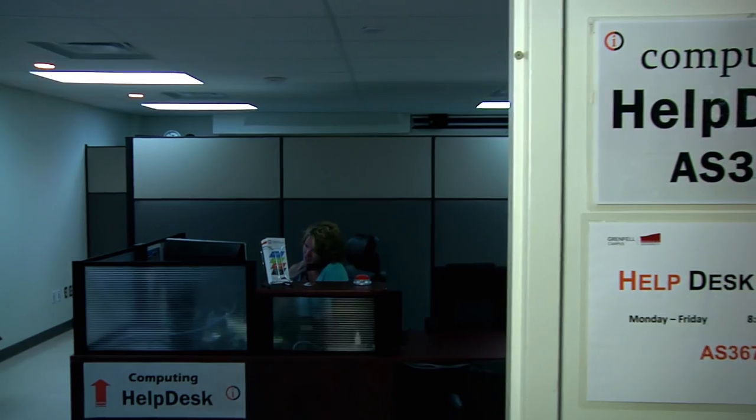The Helpdesk at Grenfell Campus is the place to go if you have any problems with your computer account, or if you have questions about anything from setting up email to video conferencing. The Helpdesk is your one-stop shop for anything technical on campus.